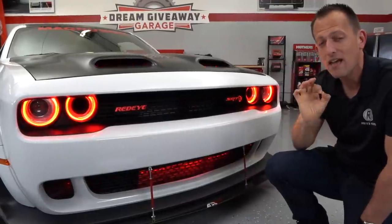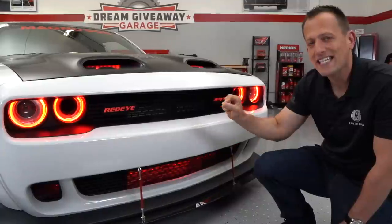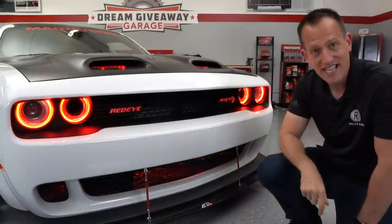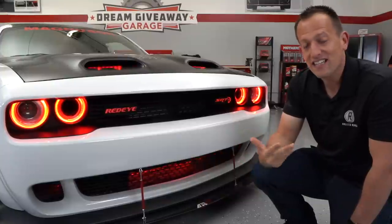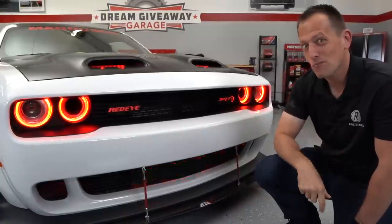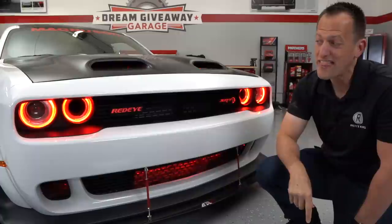SRT is another important name that goes with Mopar — Street and Racing Technology. That's the branch that brought us vehicles like the Dodge Viper, the Demon, the Hellcat, and of course the Red Eye. A lot of people still dream about the one-year-only production Demon. This car has more horsepower: the Demon had 840 horsepower, while this one has over 1,000 horsepower.